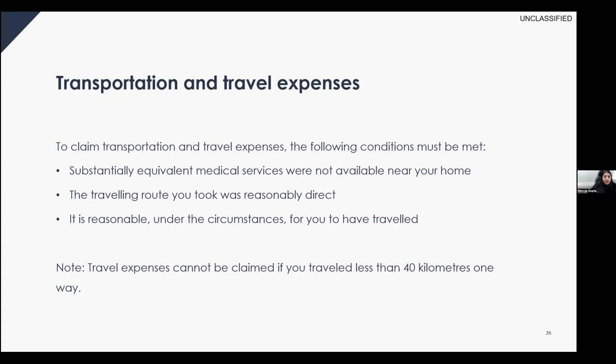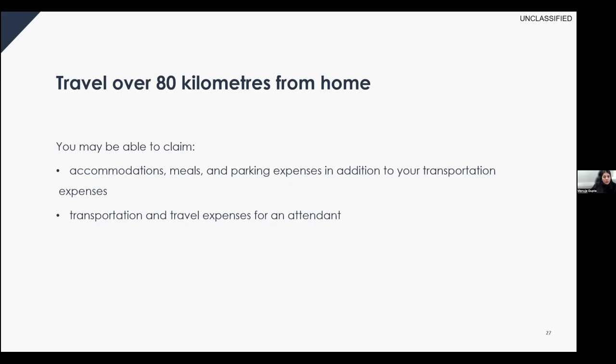If you traveled at least 40 but less than 80 kilometers one way, you may claim public transportation expenses such as taxi, bus, or train. Where public transportation is not available, you may claim vehicle expenses. If you traveled at least 80 kilometers one way, you may also claim accommodation, meals, and parking in addition to transportation. These expenses may include costs for traveling outside of Canada. For accommodations, keep receipts and be able to show the amounts were necessary given the distance and your medical condition.